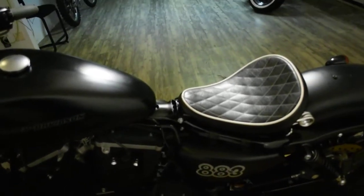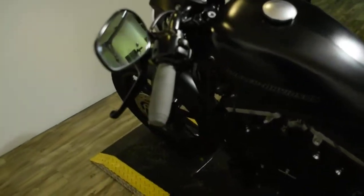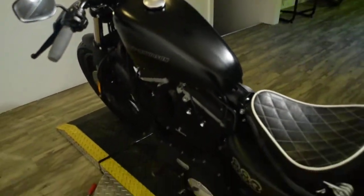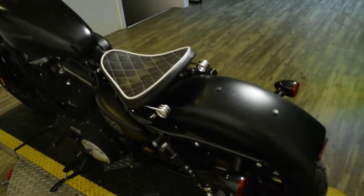The bike also has some extras: it has wrapped pipes, an aftermarket seat, and aftermarket grips. Check out our YouTube channel, like us on Facebook, and follow us on Twitter and Instagram.